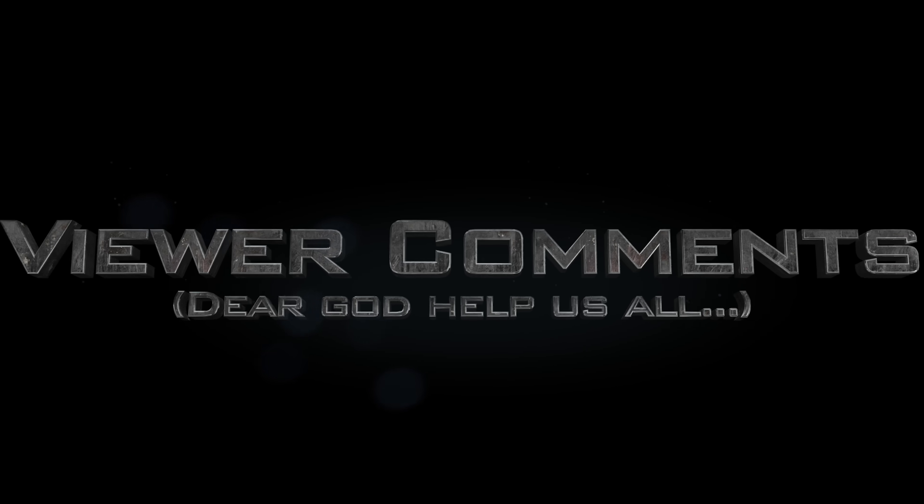Let's swiftly move on to the part of the show that's permanently repeated on loop on every single channel down in hell. It's viewer comments.